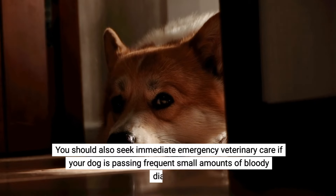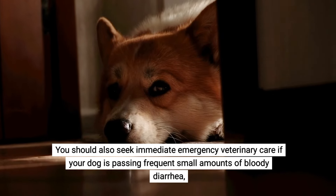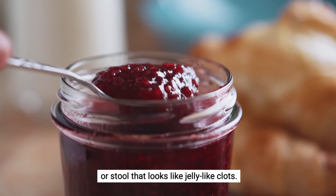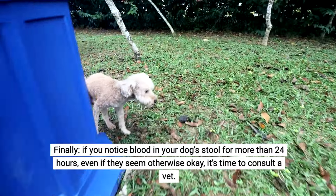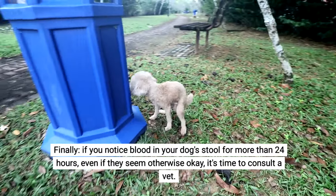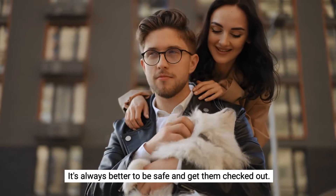You should also seek immediate emergency veterinary care if your dog is passing frequent small amounts of bloody diarrhea or stool that looks like jelly-like clots. If you notice blood in your dog's stool for more than 24 hours, even if they seem otherwise okay, it's time to consult a vet. It's always better to be safe and get them checked out.